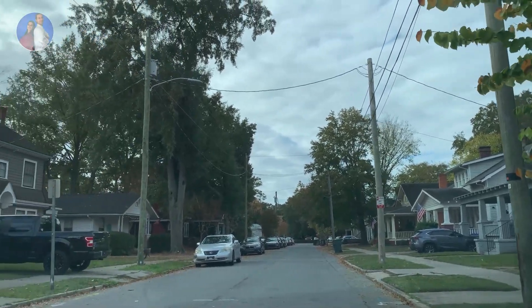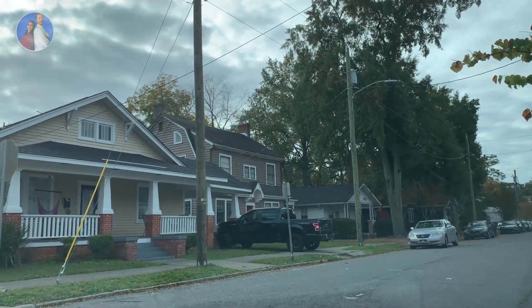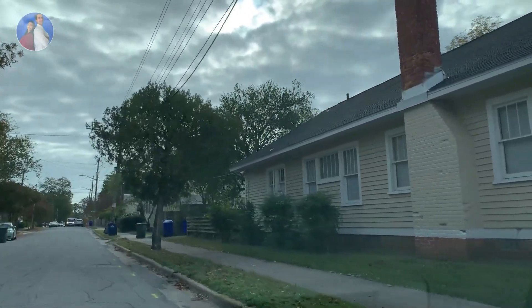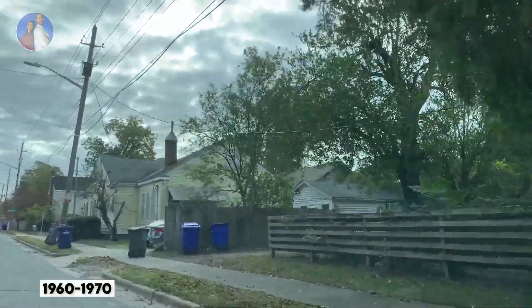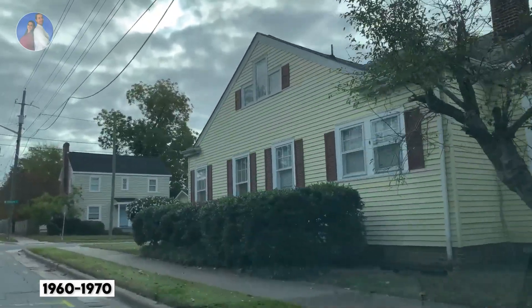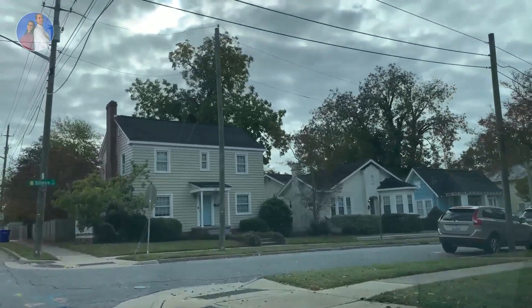The houses in this area were mostly built in the 1960s and 70s, and they come with a decent size lot — generally less than 0.2 acres or about a quarter acre of land.